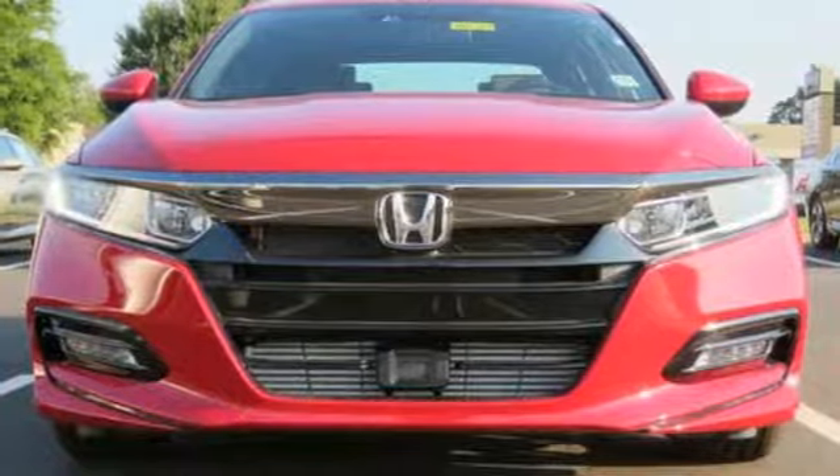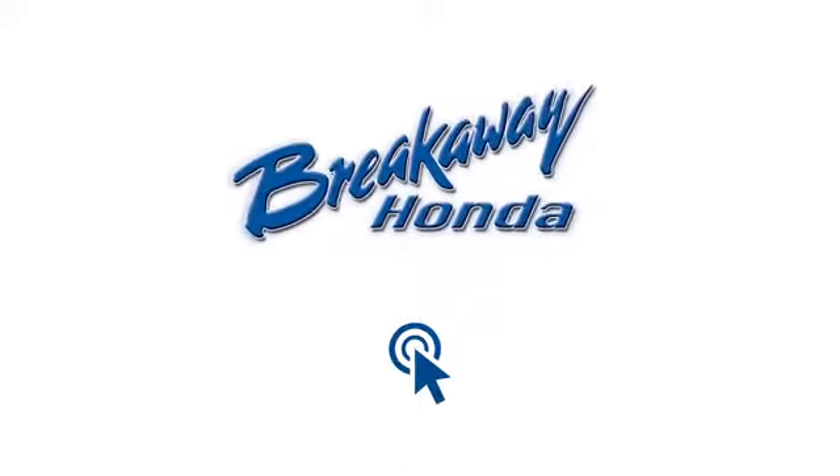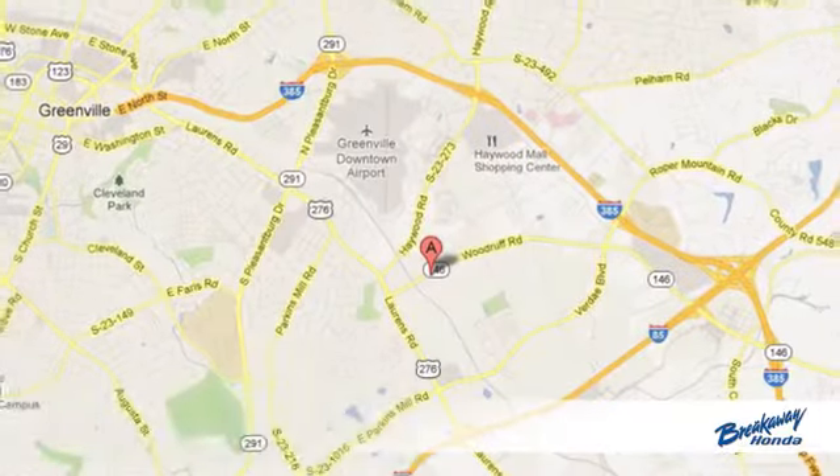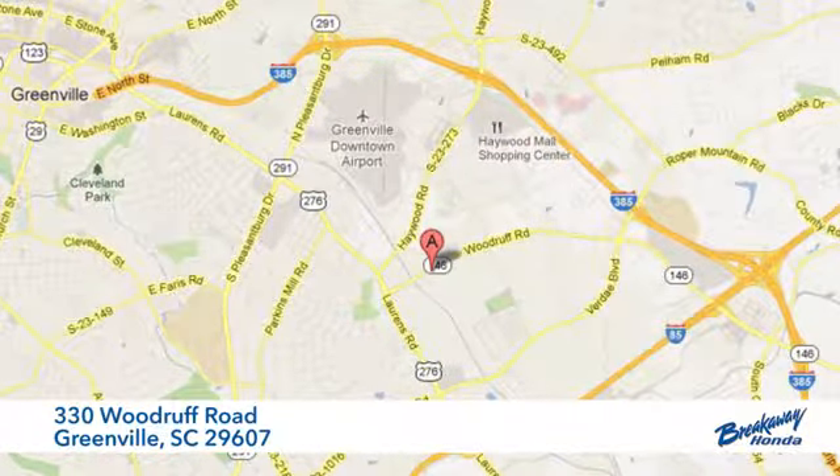Sophistication and sensibility for every day. Take this Accord for a test drive. Call, click, or stop in today. We're conveniently located at 330 Woodruff Road in Greenville, South Carolina.